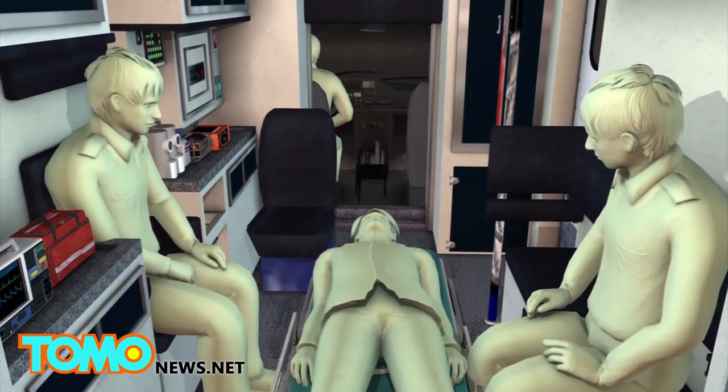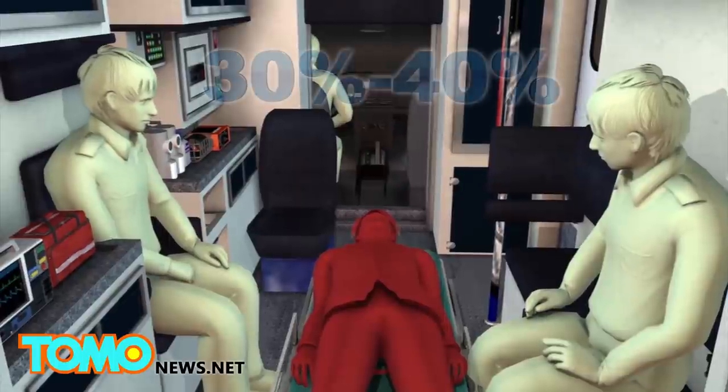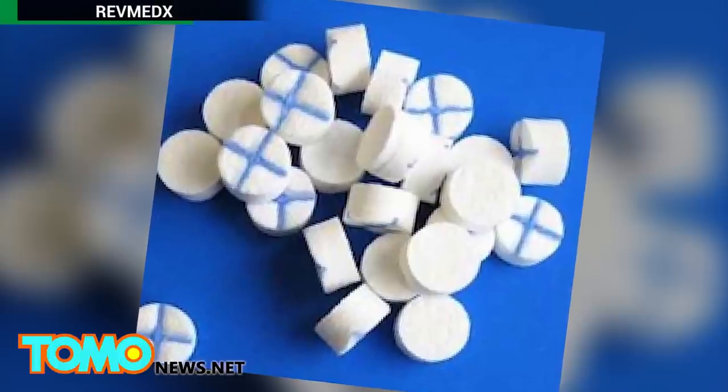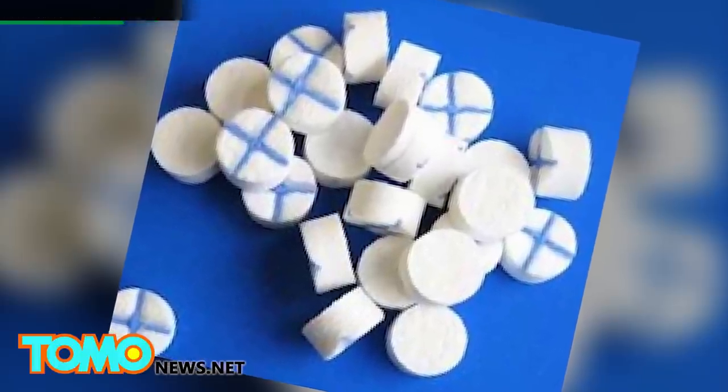According to the U.S. Army Institute of Surgical Research, 30-40% of civilian deaths by traumatic injury are the result of hemorrhaging. X-STAT is designed for areas of the body where it is difficult to use a tourniquet.